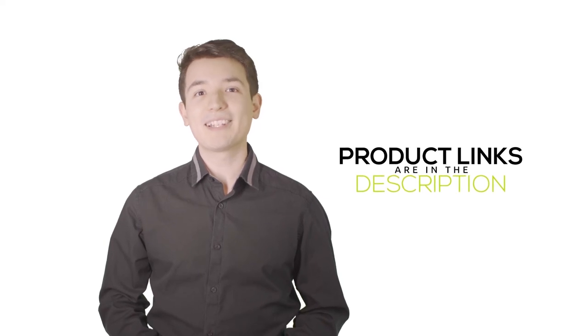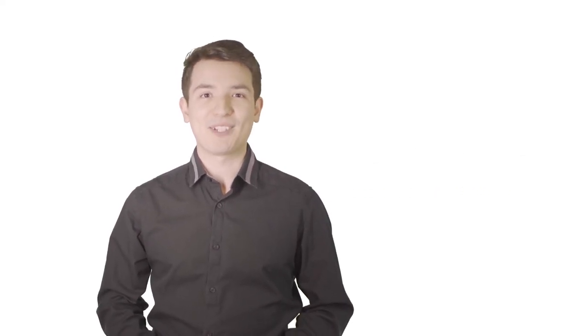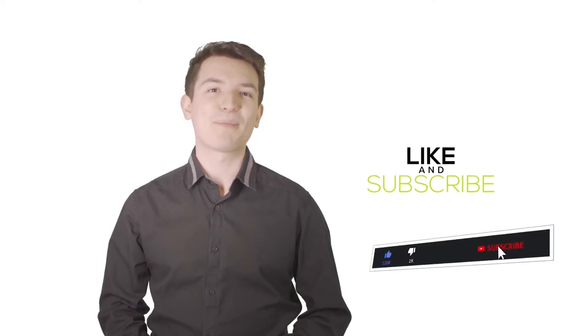We have included the product links in the description below for more details. Thank you so much for watching. Please like the video and subscribe to our channel. Thank you so much.